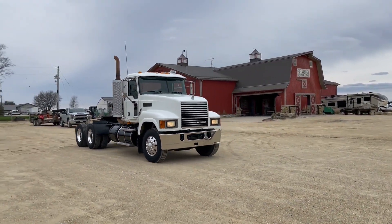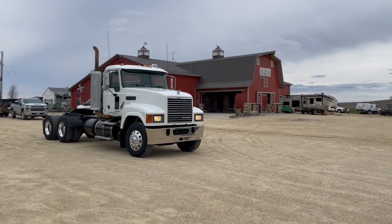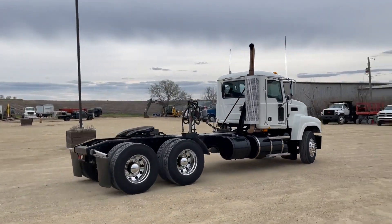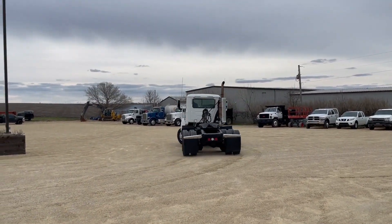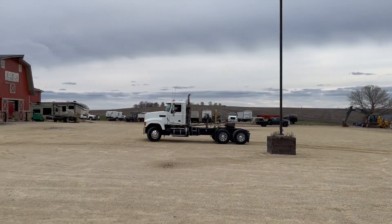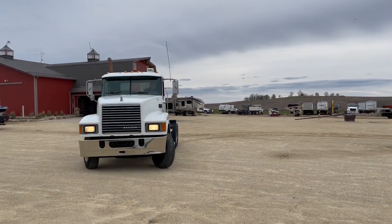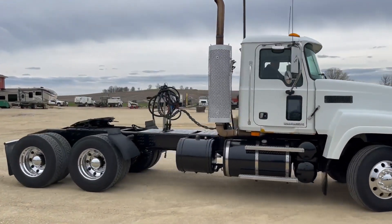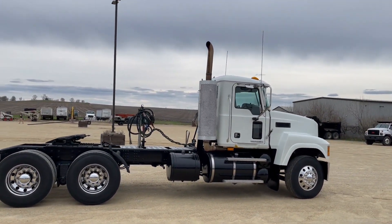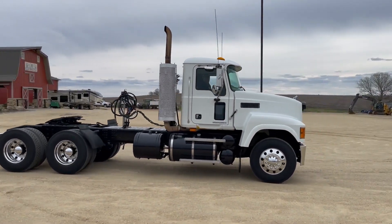There's a purr here. It's a smooth running truck. Horn works. I'll get the brakes there. Real clean, good-looking truck. Runs nice and smooth.